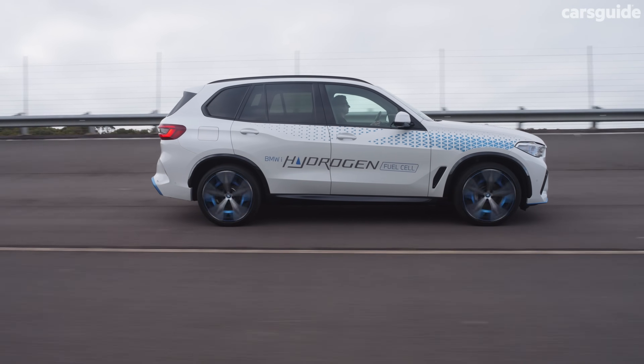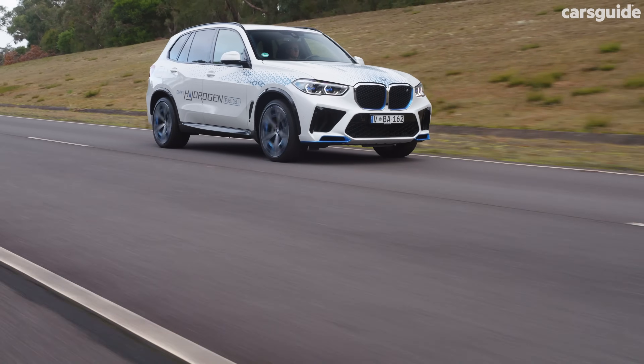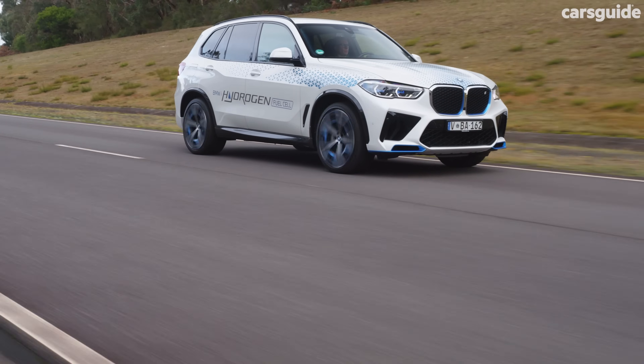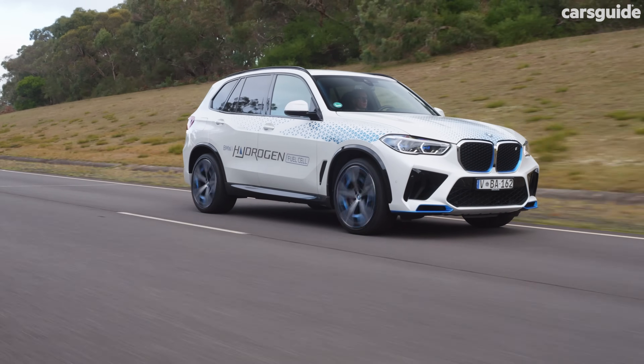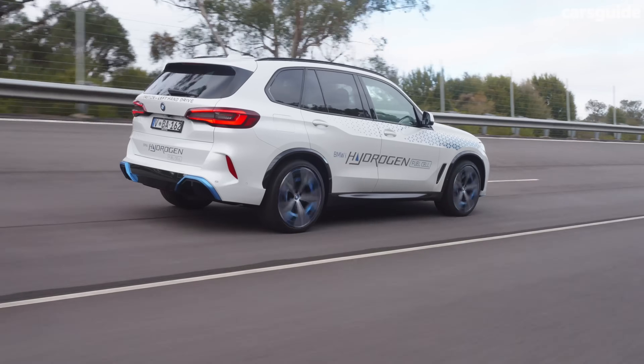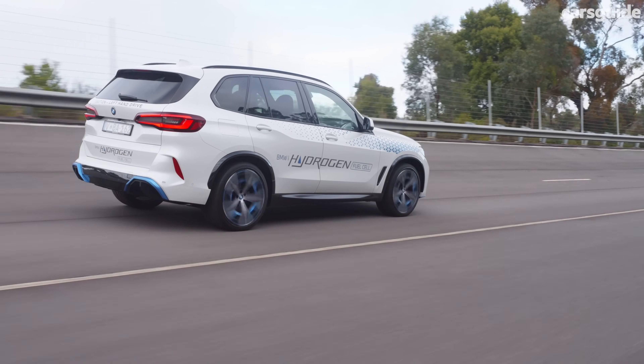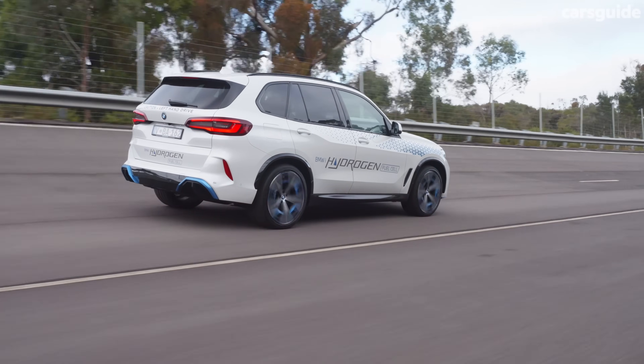So where does this hydrogen fuel come from in the first place? The reality right now is much of it is produced as a byproduct of the natural gas industry. This type of hydrogen is not actually emissions free and is often referred to as gray hydrogen. Green hydrogen, which is emissions free, is instead generated through an energy intensive electrolysis process.